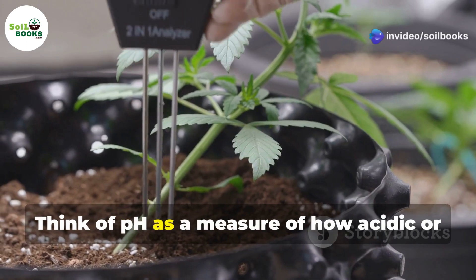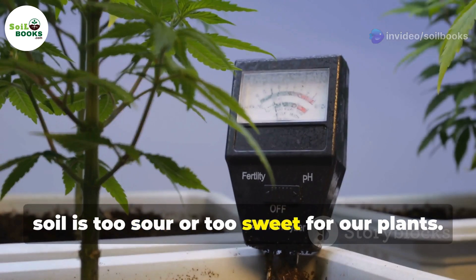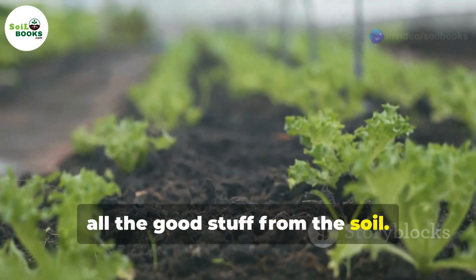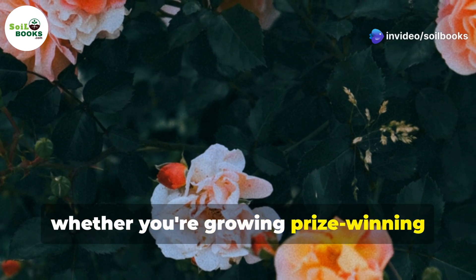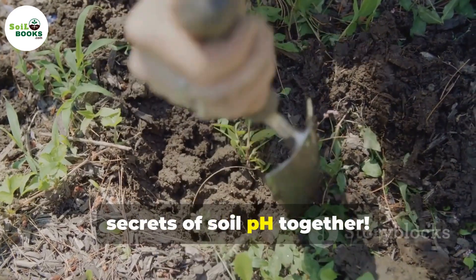Think of pH as a measure of how acidic or alkaline your soil is. It's like a scale that tells us if our soil is too sour or too sweet for our plants. Just like we need the right balance of food, plants need the right pH level to absorb all the good stuff from the soil. Getting the pH right is essential, whether you're growing prize-winning roses or a vegetable patch bursting with flavor. So let's dig a little deeper and uncover the secrets of soil pH together.